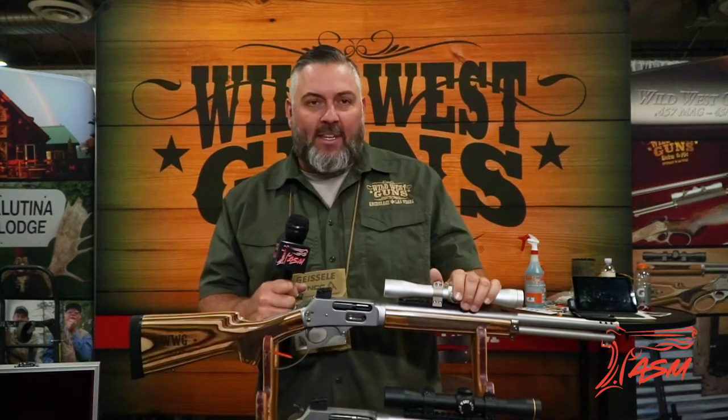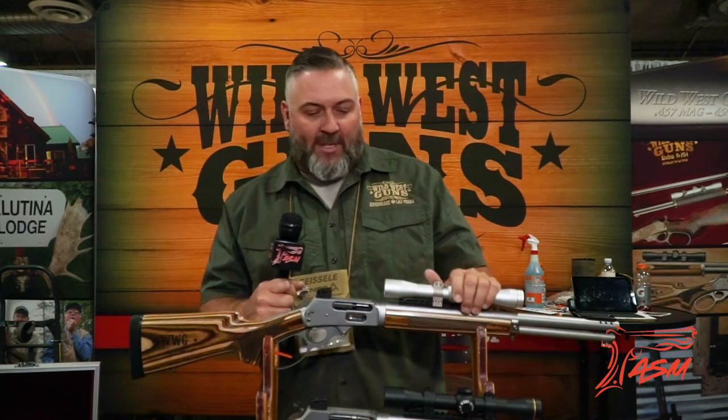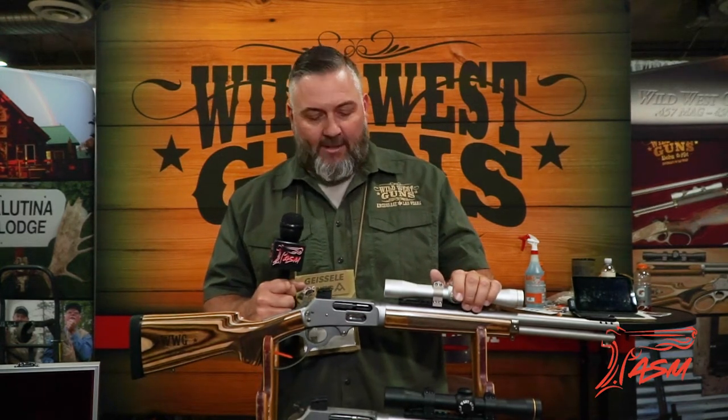Hi guys, this is Jeremy West with Wild West Guns. We're here at SHOT Show 2018 in Las Vegas, and we appreciate the guys from Adrenaline Sports Media showing up and helping us out here and putting our products out on the table.